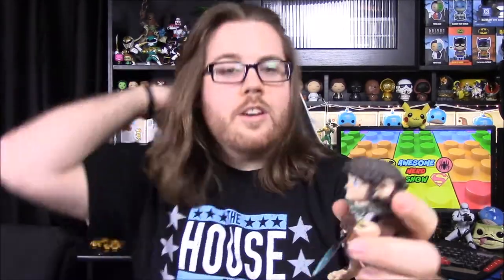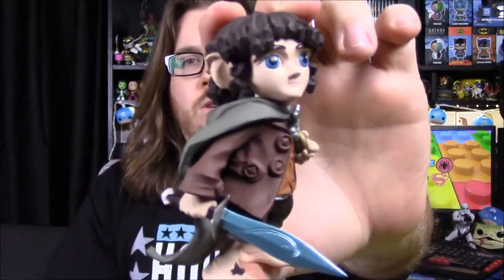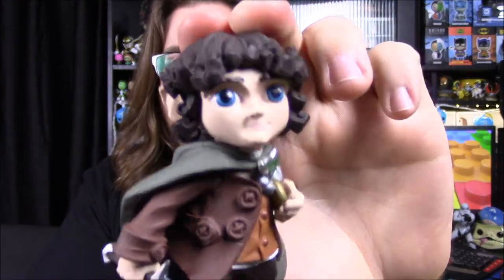Those would be cool. I've got to figure out where to find these because I kind of want them. Here is Frodo out of the box and I really like this. It kind of reminds me of the old Hobbit artwork — I think it was for the old Hobbit book. They actually had pictures, and this is what this Frodo looks like to me.